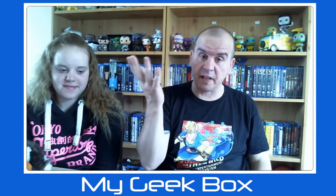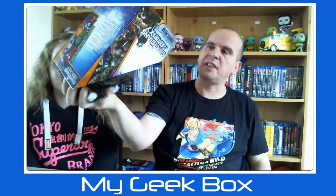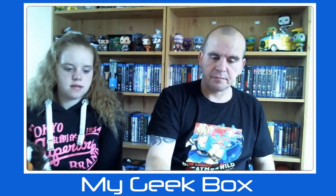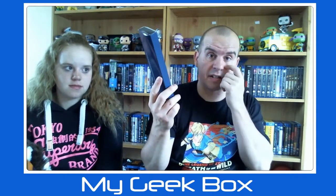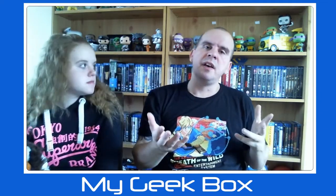Not a bad box and definitely had its value. These I think go for roughly around ten pound, maybe a touch more. The t-shirt, you can probably say that's another five. That's a good five to ten pound worth — definitely had its value this month. I just wish it had a set theme so you'd know whether to bother with it.